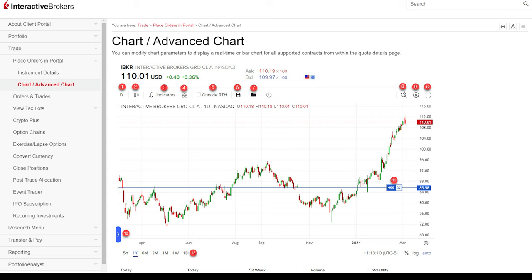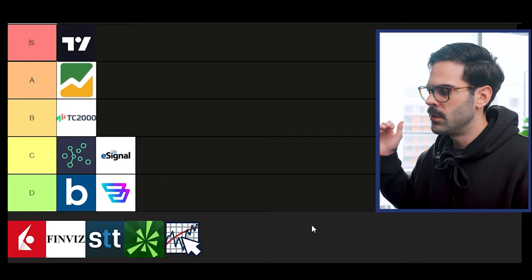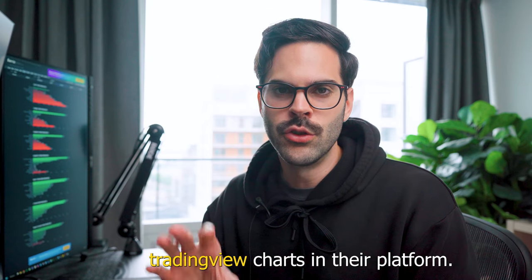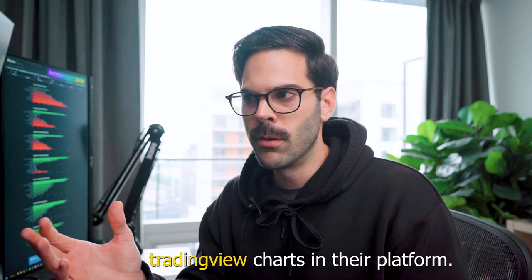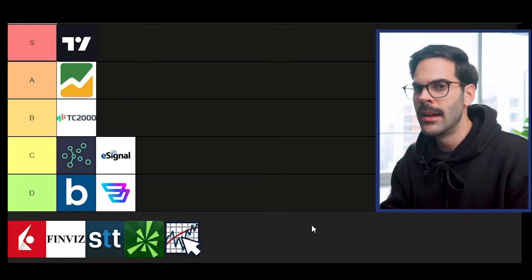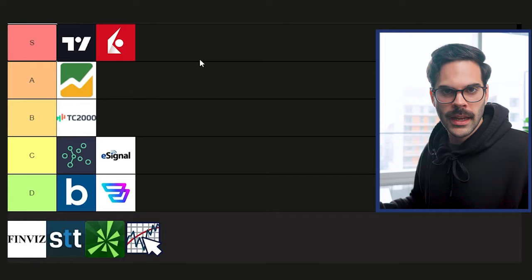Next is IBKR TWS. If you'd asked me a year ago I would have put them in C tier, but they did upgrade to the new TradingView charts within their platform. So you're essentially getting TradingView for zero dollars if you have an account. I still pay for TradingView separately because I don't want to always have TWS open just to look at charts on my phone, but for the value — S tier.